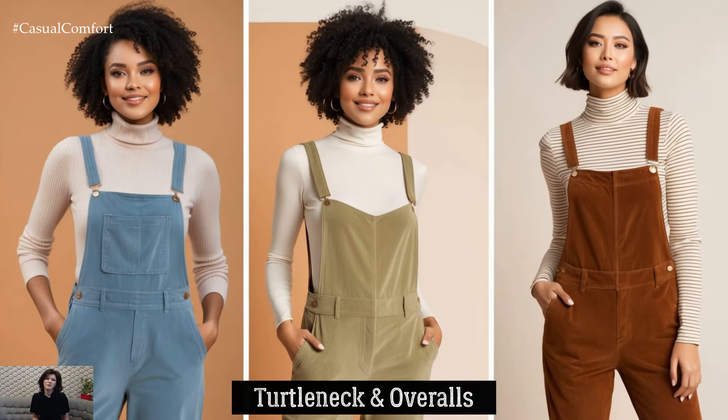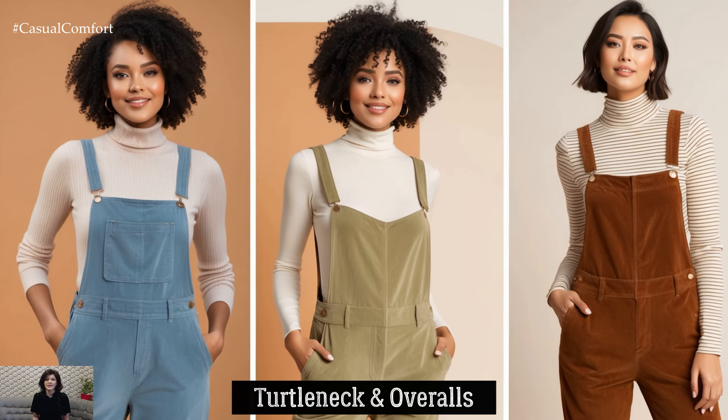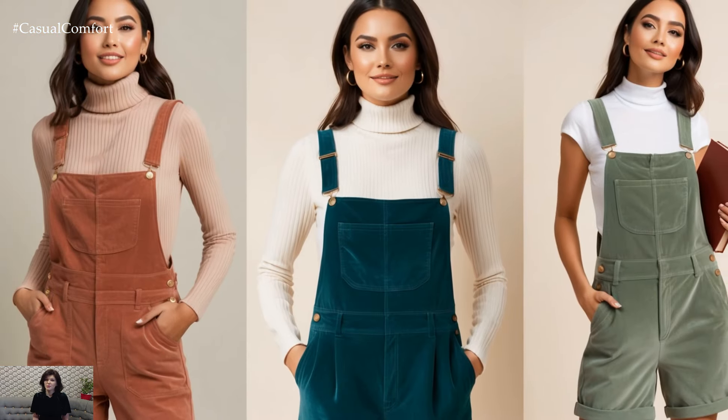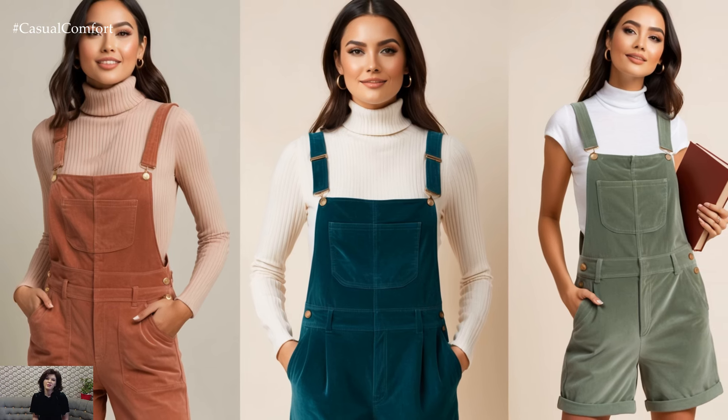For a more relaxed Light Academia outfit, pair a turtleneck with corduroy or linen overalls. The contrast between the fitted turtleneck and the loose casual overalls creates an effortlessly cool look that's perfect for a fall day of exploring or studying at your favorite bookshop.